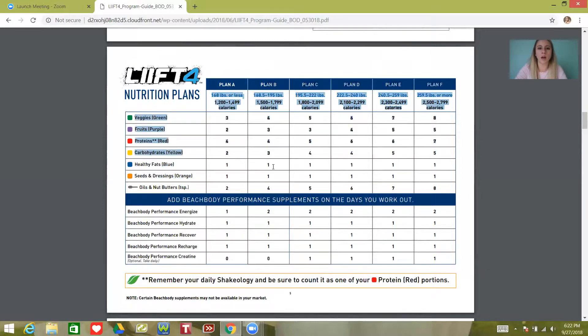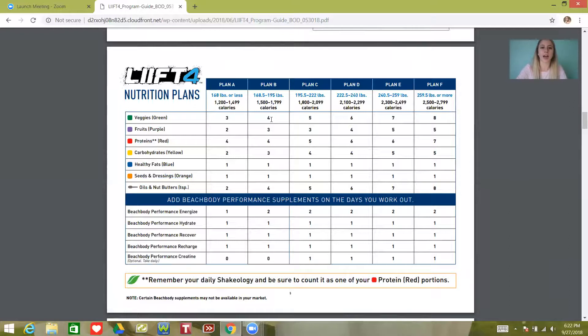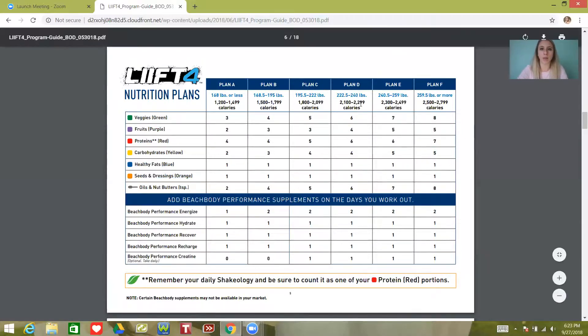So this is the plan I'll be following, and I'll be dropping very specific meal plans into the group for Plan B. Now if you decide you fall into Plan A, you can just modify it — take out a green, take out a purple, take out a yellow, and take out a couple of teaspoons. And just like if you decide you're in Plan C, you can always add to it. There's nothing wrong with that.